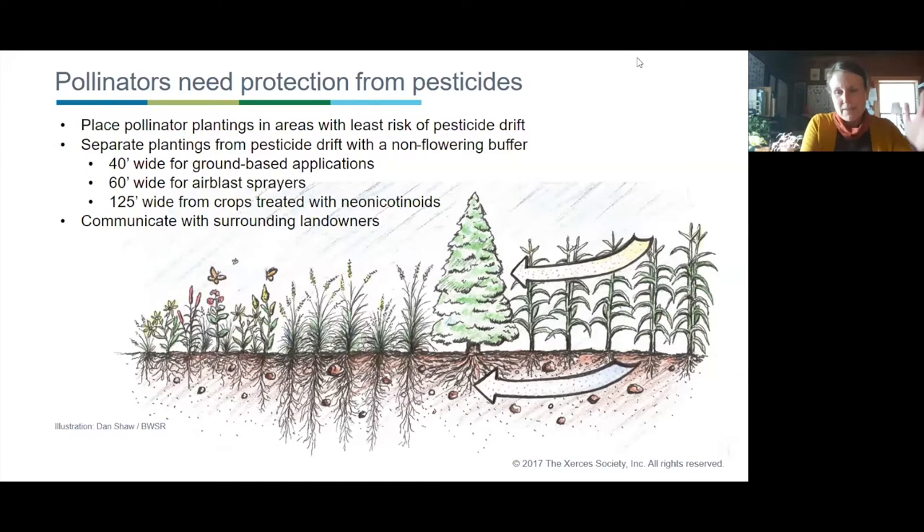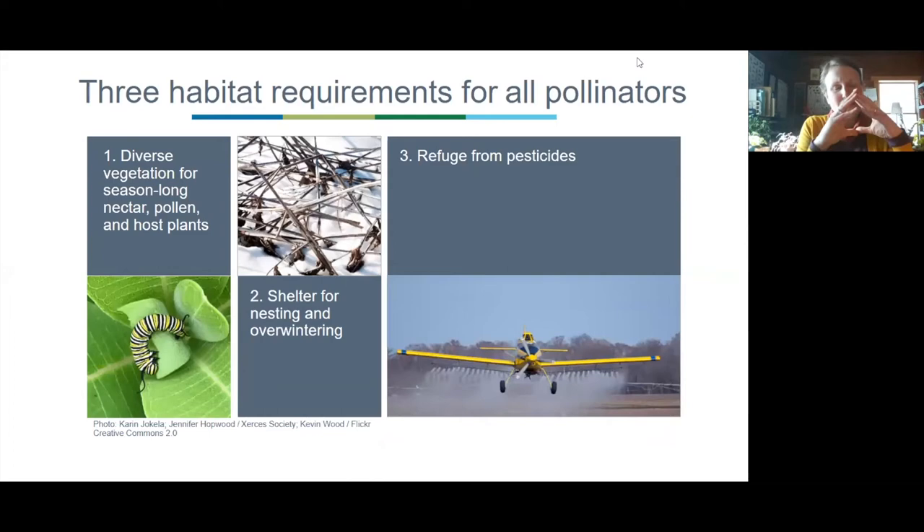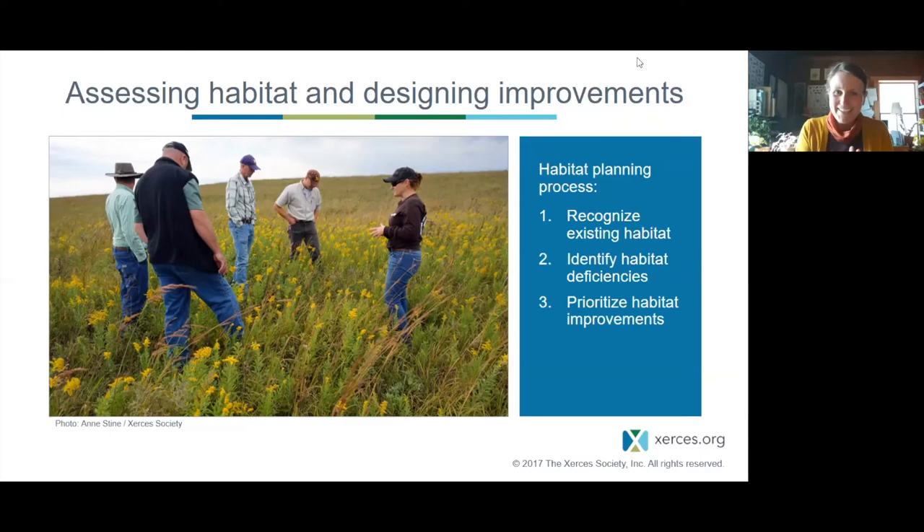To summarize, there are three major habitat requirements for all pollinators, and it's really important to understand these so we can build them into our seed mix strategy. They need diverse vegetation for season-long nectar, pollen, and host plants. They need shelter for nesting and overwintering, protected from disturbance. And they need refuge from pesticides.